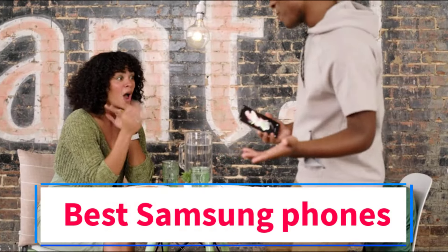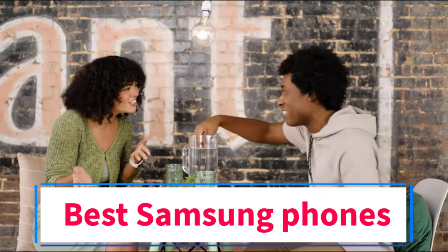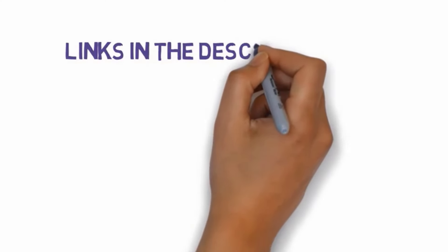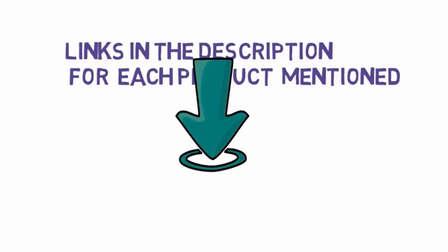Are you looking for the best Samsung phones? In this video we will look at some of the 5 best phones on the market. Before we get started, we have included links in the description, so make sure you check those out to see which one is in your budget range.